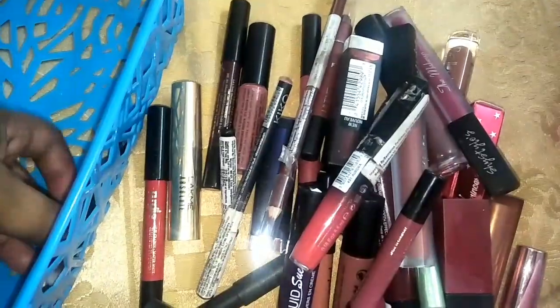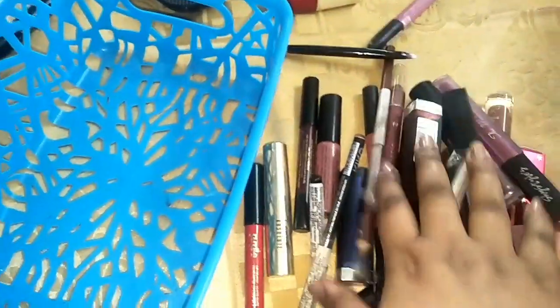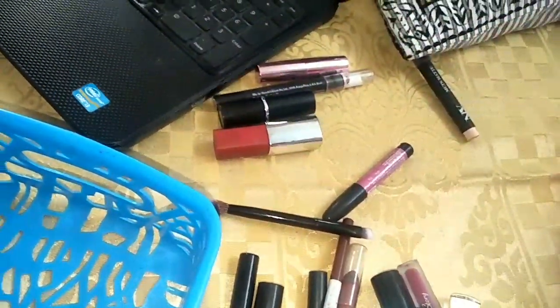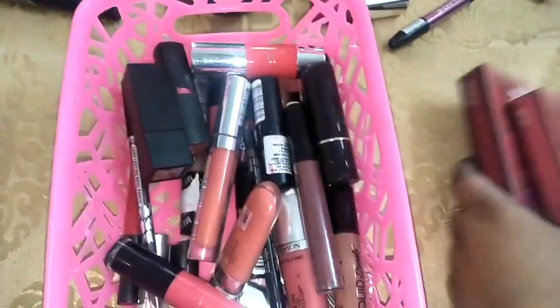And these are some random lip pencils. Oh, again this is a brush. So I am going to keep all these lipsticks and give these other lipsticks away. And I also have this box — let's see what is there. These are the new lip crayons by Color Bar and I am yet to review them. Let me know if you guys want to see a review of these lipsticks — so yeah, I am going to keep them.